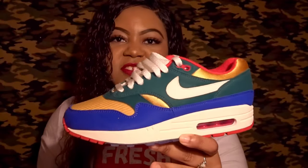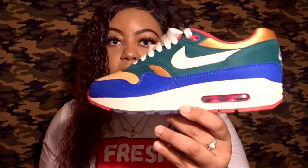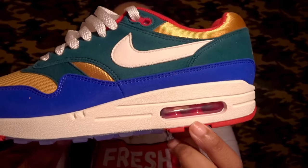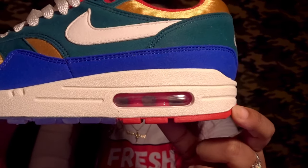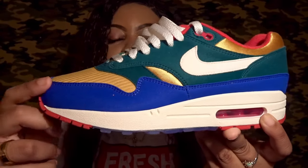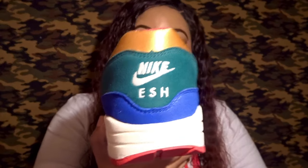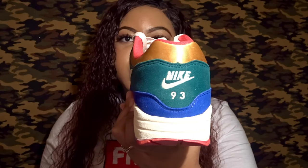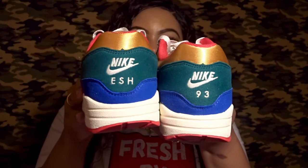This sneaker can easily transition to fall because you have some nice fall hits in it. The swoosh and also the midsole and the air bubble are in University Red, as are the eyelets and the sock lining. The mud guard is in Game Royal. On the back you can see 'Isha,' which is my nickname. On the other sneaker you can see '93,' which is the year I was born. Let me show you both side by side.